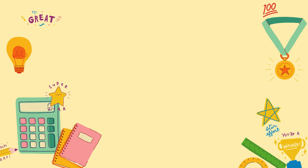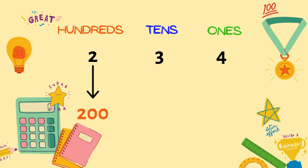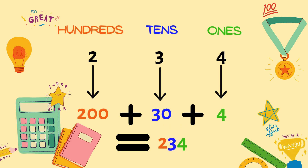Now, let's put it all together. If we have the number 234, each digit has its own place and value. The 2 is in the hundred's place, which makes it 200. The 3 is in the ten's place, so it's 30. And the 4 is in the one's place, so it's just 4. When we add them up, we get 234.